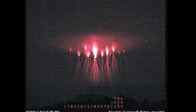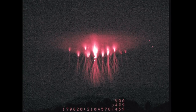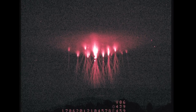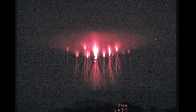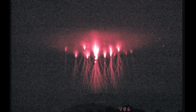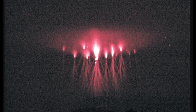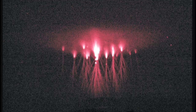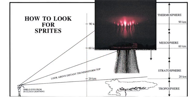Hey guys, it's Mari. Check out these jellyfish sprites over Europe — this is on spaceweather.com. On June 20th, a thunderstorm in Austria unleashed a spectacular display of lightning. Observers on the ground witnessed blinding flashes of crackling light. The most amazing aspect of this outburst, however, was found high above the clouds — 80 kilometers high to be exact — in the realm of the sprites.